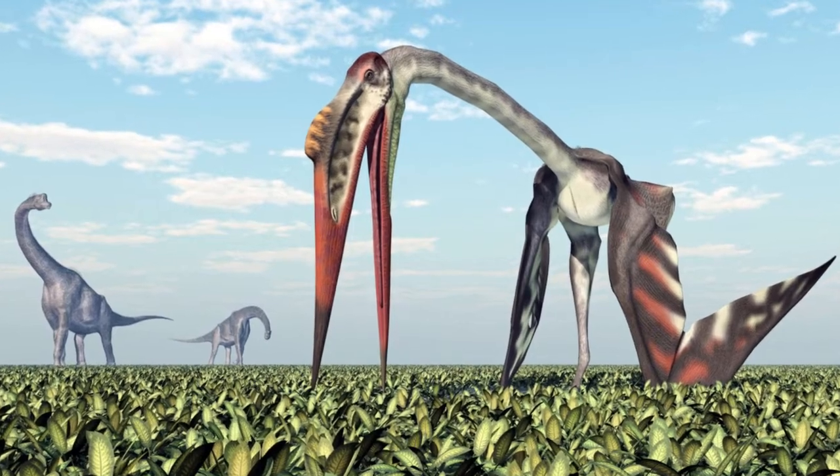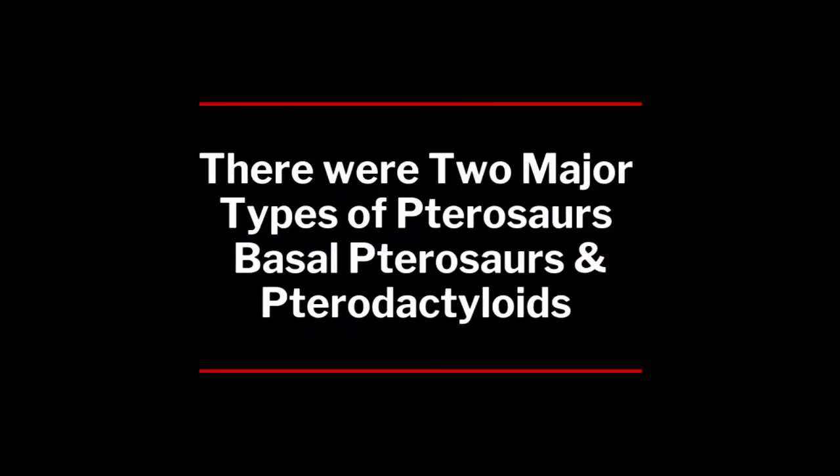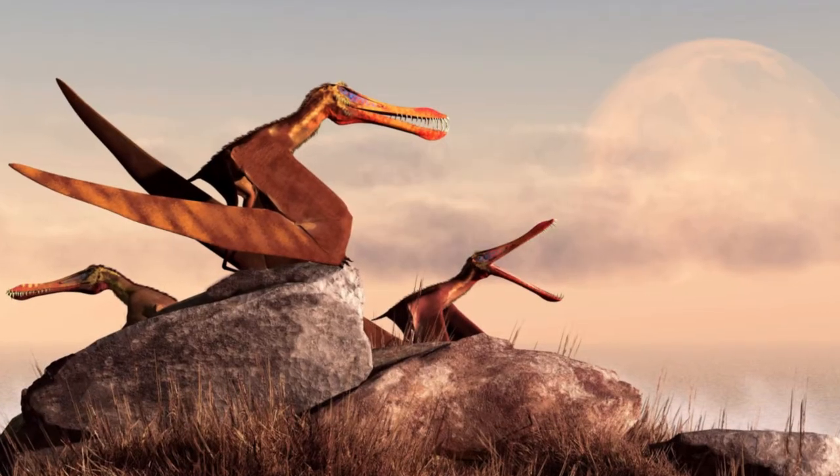Quetzalcoatlus is one of the biggest of the pterosaurs and had an amazing wingspan. We divide the pterosaur lineage into two major types: the basal pterosaurs and the pterodactyloids.